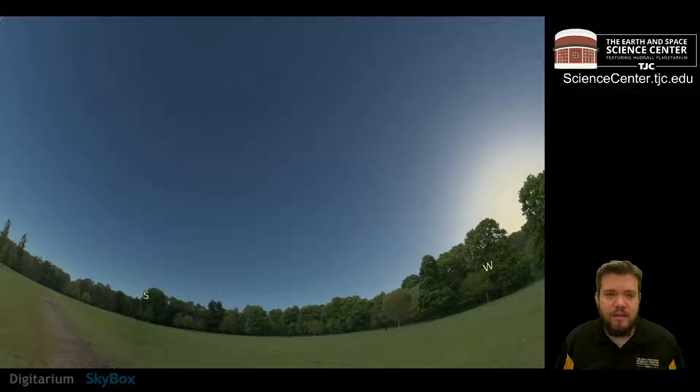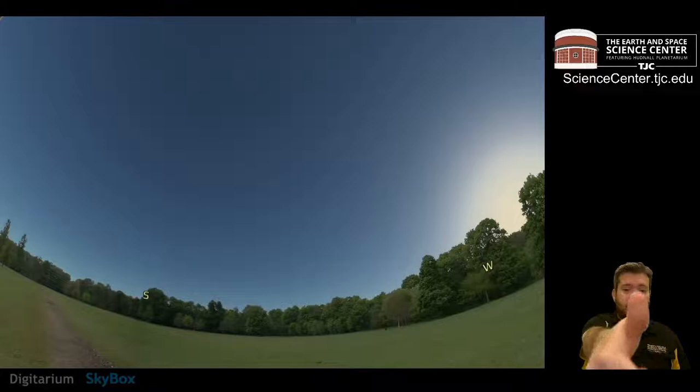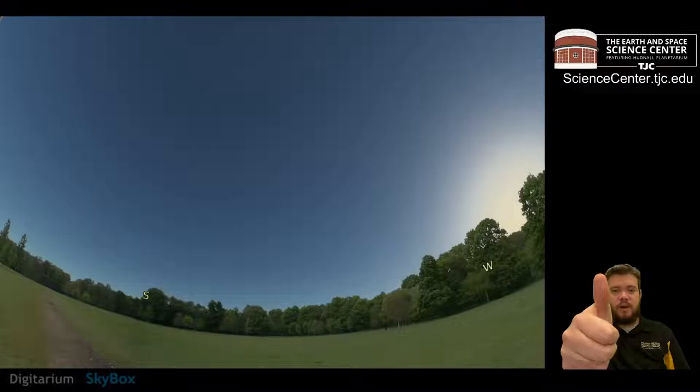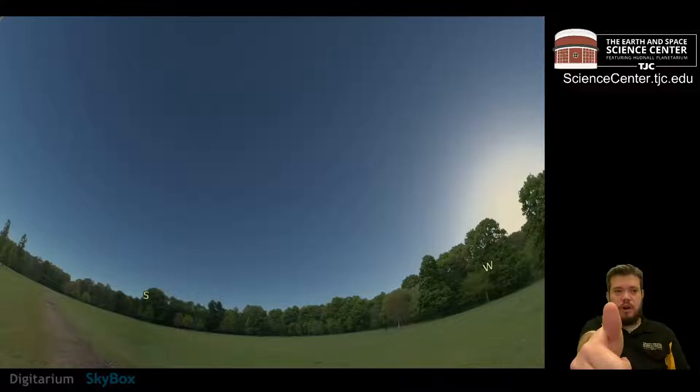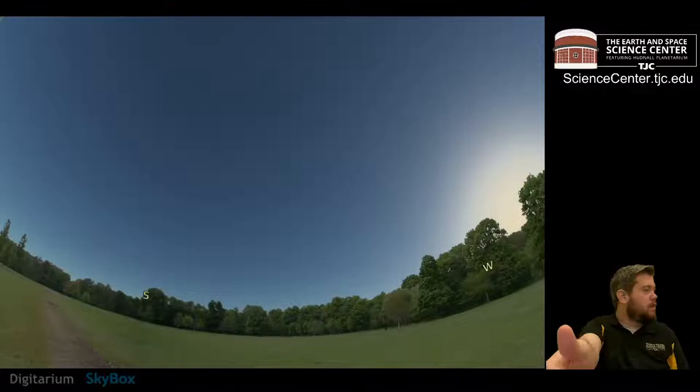We can model this simply right where you are. Take your thumb, stick it out nice and straight in front of you with a thumbs up — that's the Sun. Your head and face represent the Earth. Keeping your thumb still, slowly turn and look to the left. As you do, your thumb ends up on the right side of your face. Before, it was right in front of you. But as you turn your head, your thumb appears on the side — and your thumb didn't actually move at all.